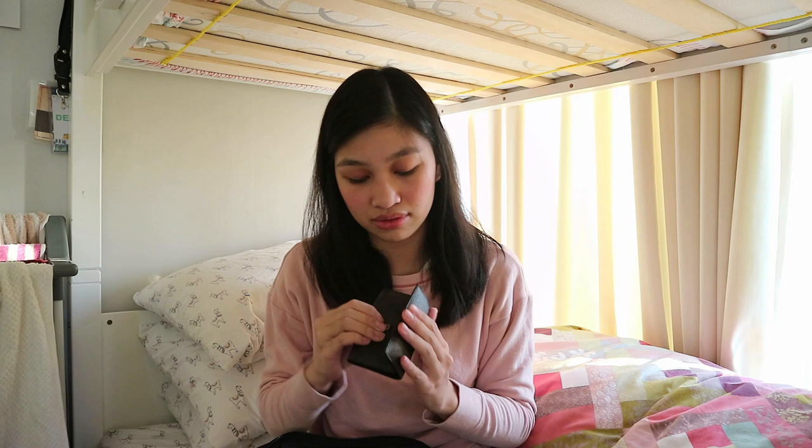I have my keys to my condo, then the RFID card, and a bit of cash just in case I forget to put it in my wallet. Speaking of wallet, I also carry around my wallet — this one is super tiny.